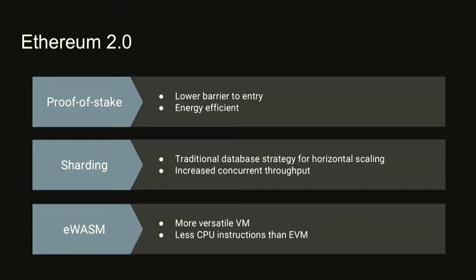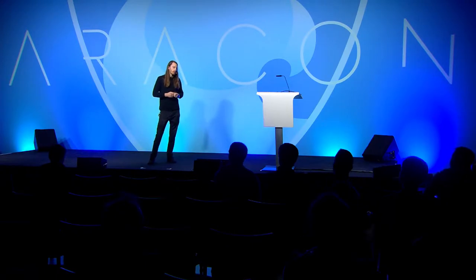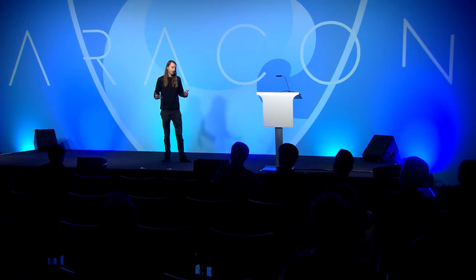The next concept is sharding, which closely follows traditional database sharding: if you have too much data to fit on one machine, you partition it and distribute it over many machines. The key benefit for Ethereum is that we can now execute transactions concurrently. If we had one shard today and 1,024 tomorrow, that's an immediate and incredible throughput increase in terms of the number of transactions we can do at a single time.